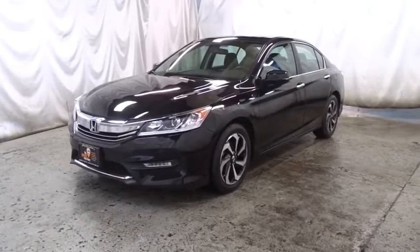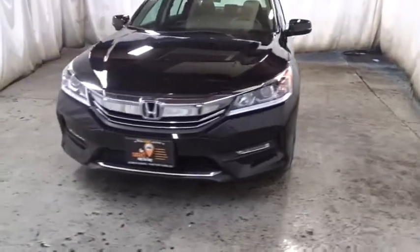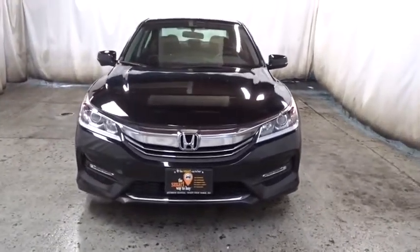2016 Honda Accord. Ingeniously simple, yet overflowing with luxury and technological creativity. All that and more in the Accord.